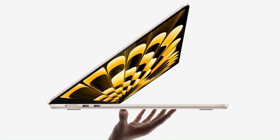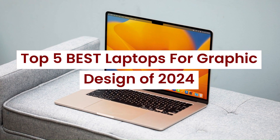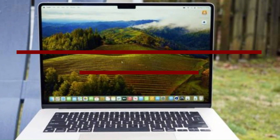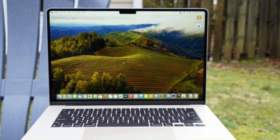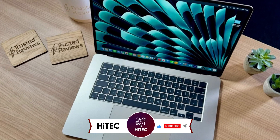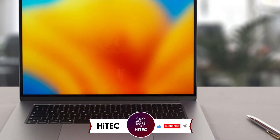Welcome back to Hitech, the ultimate destination for your daily tech fix. We've got an exciting lineup of the top 5 best laptops for graphic design of 2024 that will leave you in awe. But before we dive into the tech goodness, if you're new here, don't forget to hit that subscribe button and ring the notification bell so you never miss out on the latest and greatest in the world of technology.